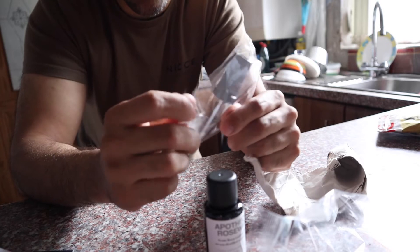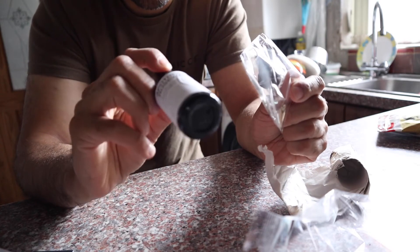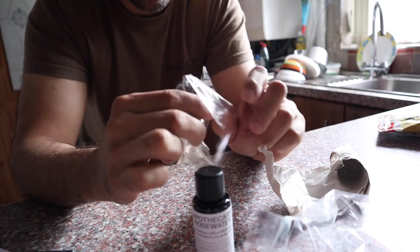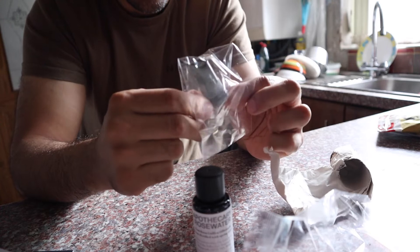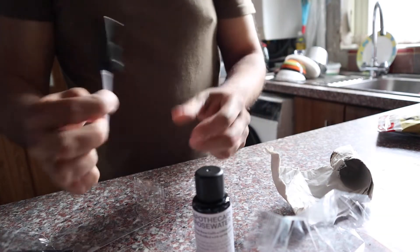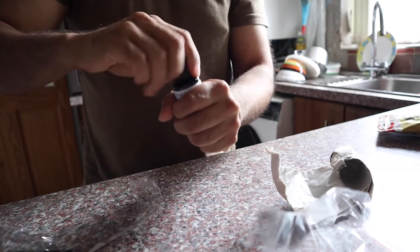Then you have the spray mist, which I purchased separately. The rose water cost just over nine pounds and the spray mist was one pound, plus delivery charges. The reason I bought the spray mist is to put the rose water into it so it's easier to apply.